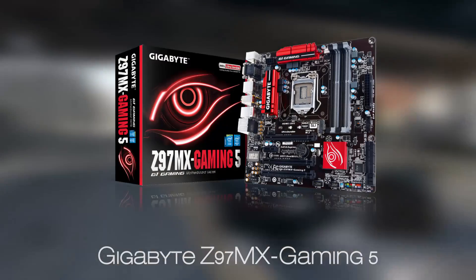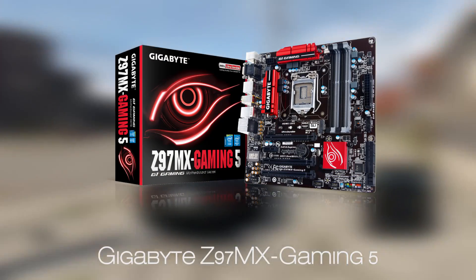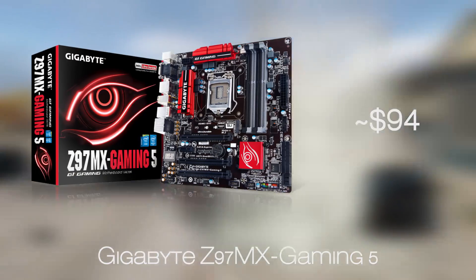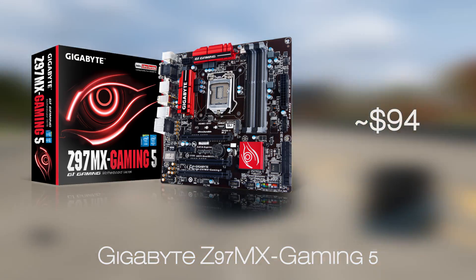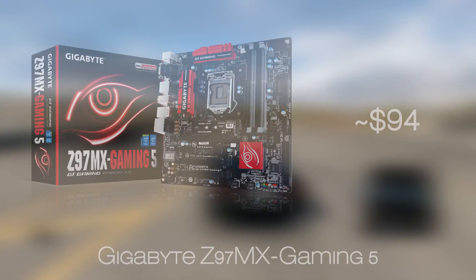For the motherboard we chose the Micro ATX model from Gigabyte, the Z97MX Gaming 5, which although smaller and missing out on a few PCIe slots, is one of the most well-equipped choices out there at this price point, and that is confirmed by multiple reviewers.